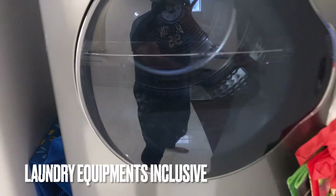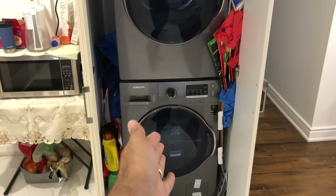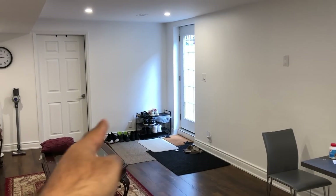Behind this door there is a very big door for the laundry area. This is our washer and this is our dryer. From the angle view from the kitchen, you can see the lounge area, the kitchen area, and our small dining table where we normally have our meals.